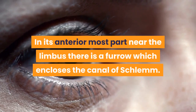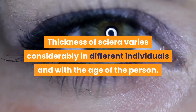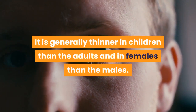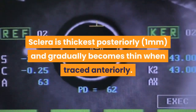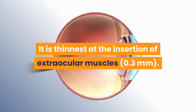In its anterior most part near the limbus, there is a furrow which encloses the canal of Schlemm. The thickness of sclera varies considerably in different individuals and with the age of the person. It is generally thinner in children than adults, and in females than males. Sclera is thickest posteriorly and gradually becomes thinner when traced anteriorly. It is thinnest at the insertion of extraocular muscles.